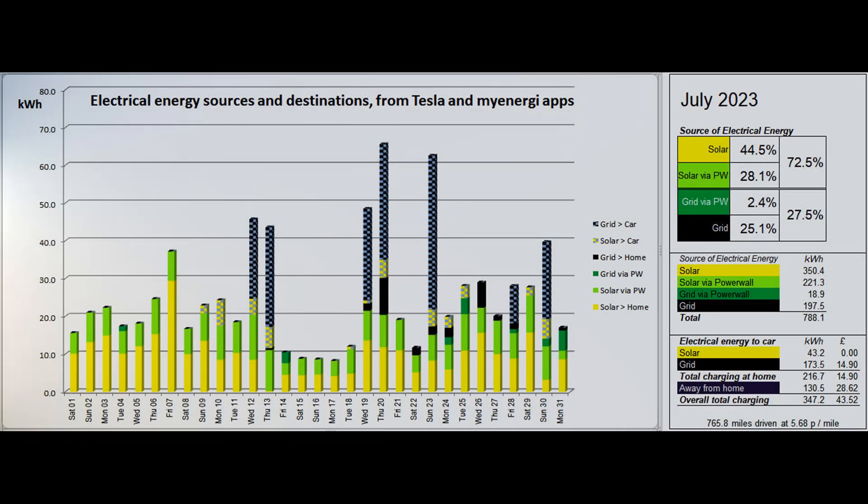This second graph shows how the electrical energy reached the property and the car, either directly or via the Powerwall. The car's home charging figures come from the MyEnergy app and the Tesla app supplies the rest of the figures. 44.5% of the energy came directly from solar and a further 28.1% was solar coming via the Powerwall, giving a total solar contribution to the energy used of 72.5%.